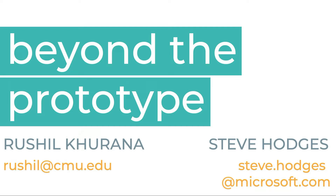Hi, I'm Rushil Khurana and today I'm going to talk about my paper, 'Beyond the Prototype: Understanding the Challenge of Scaling Hardware Device Production.'